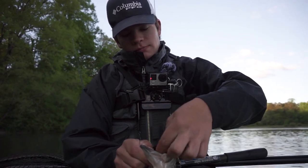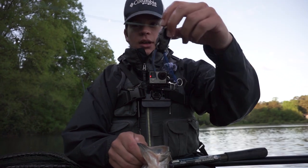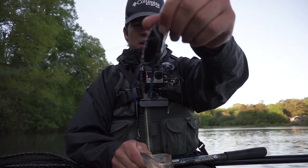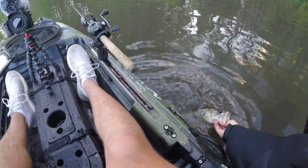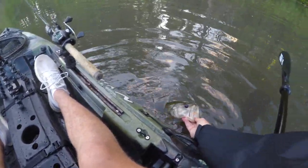Let's get this frog out. There we go — little black and blue Strike King KVD frog. We're gonna get this guy back and hopefully get on some more, bigger fish. Feels good to get the skunk out of the way, that's for sure.